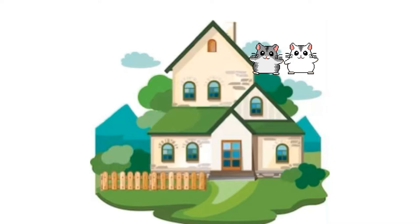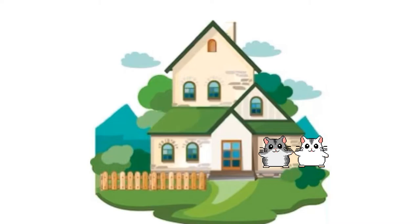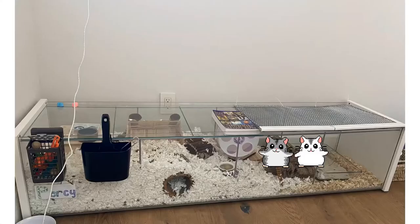Another tip if you have a two-story house is, if you're keeping the cage upstairs, to move it downstairs because heat rises, so it will be cooler downstairs than it is higher up.